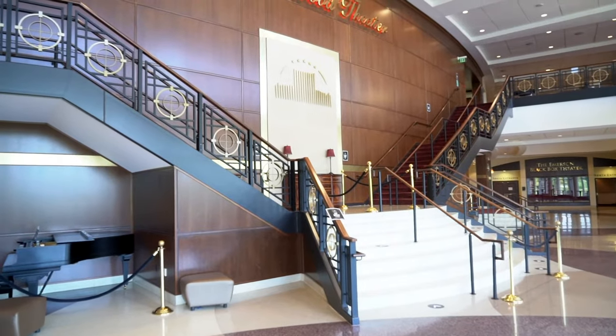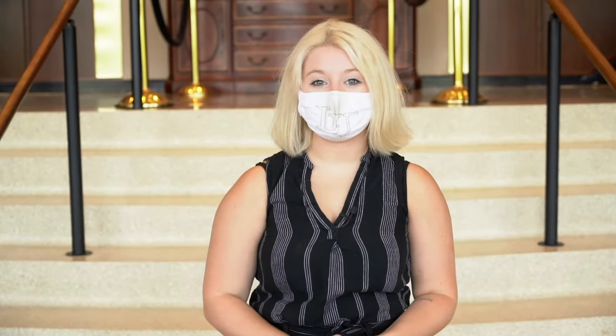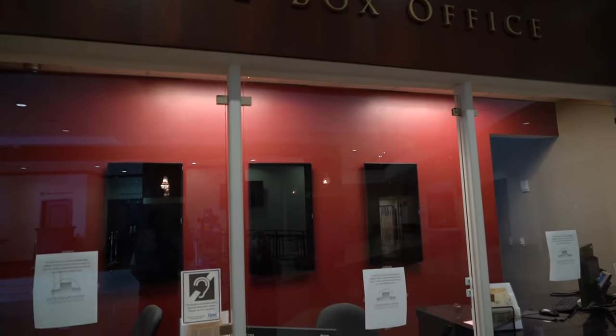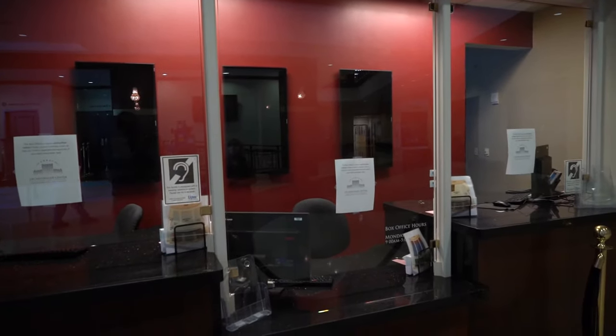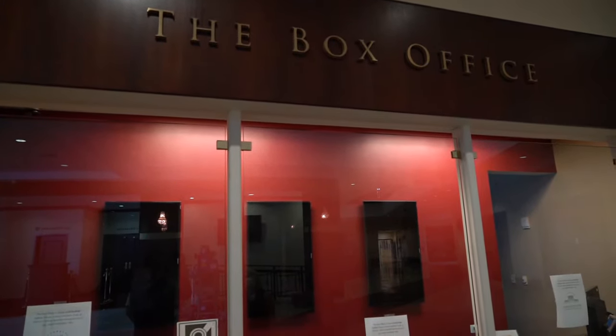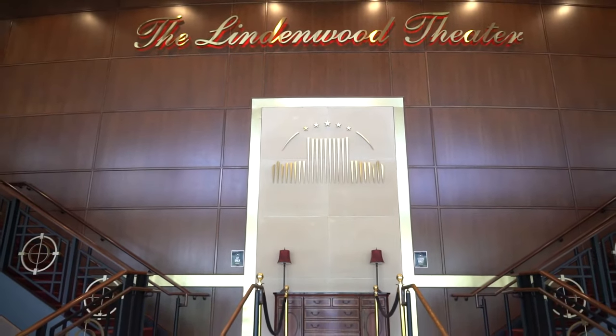We are standing in the Jay Scheidegger Center for the Arts, where a lot of our fine art majors find their home. This building was originally opened in 2008 with a performance from Liza Minnelli and has been one of the busiest buildings on campus ever since. This is the box office — as a Lindenwood student you get two free tickets to any Lindenwood production, and if you're involved in the production in any way you get four free tickets.